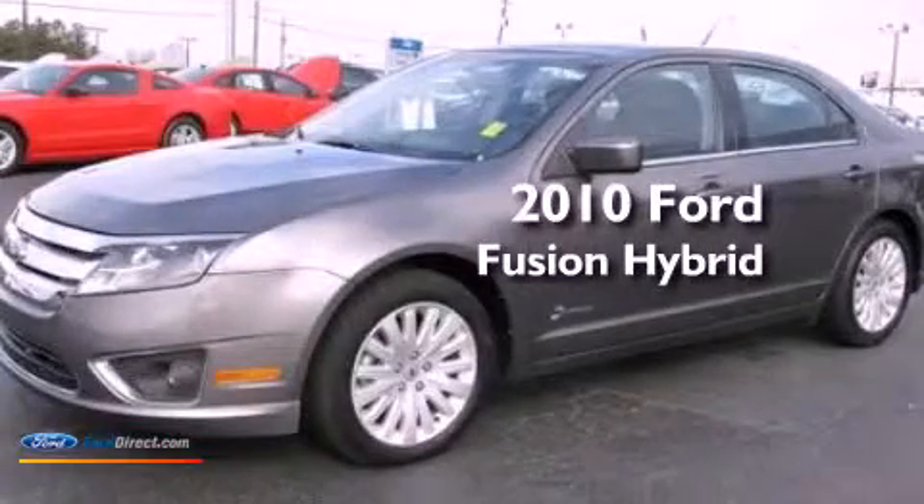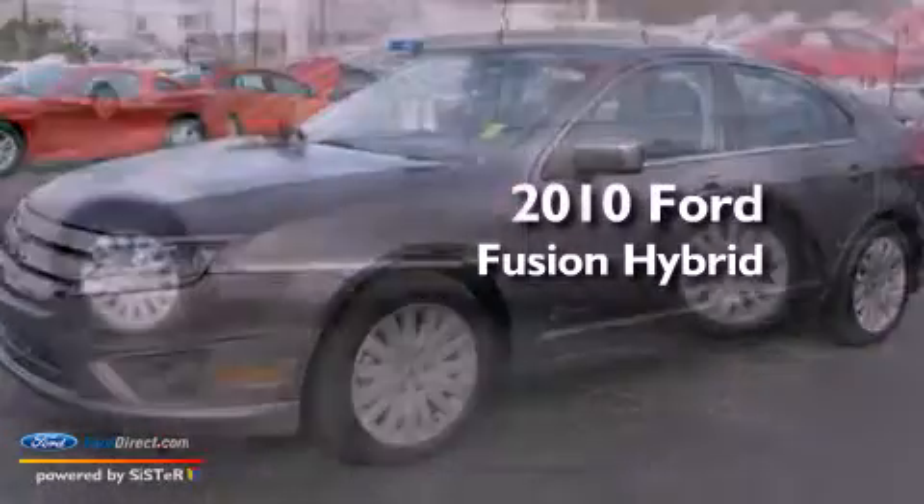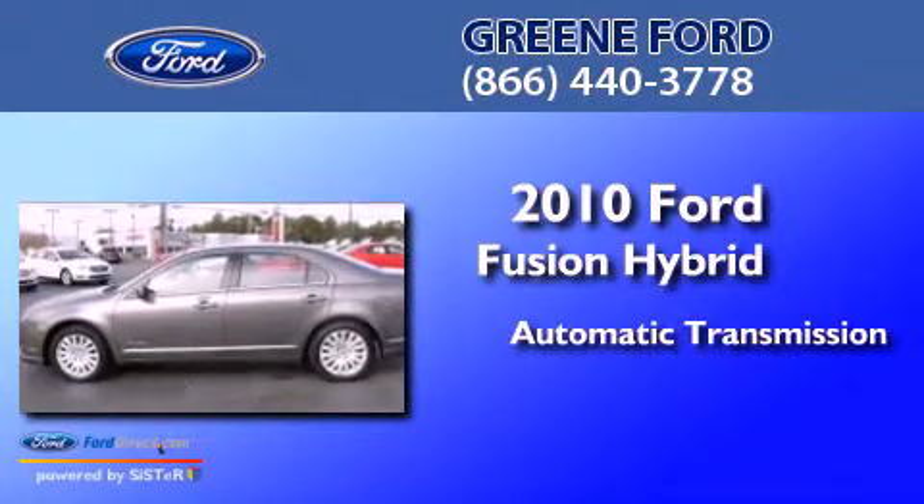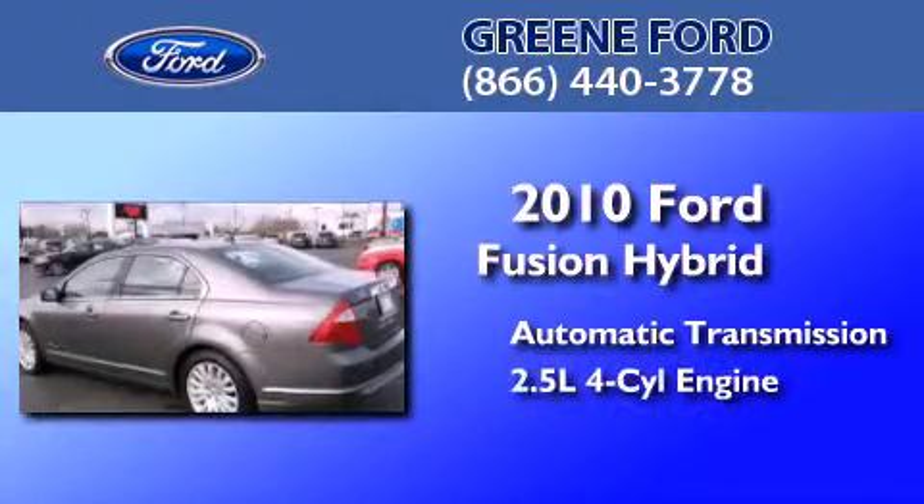This is a 2010 Ford Fusion Hybrid. This four-door sedan has an automatic transmission and an inline four-cylinder engine.